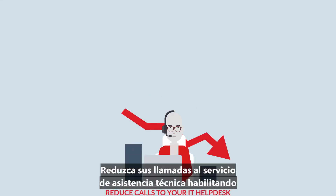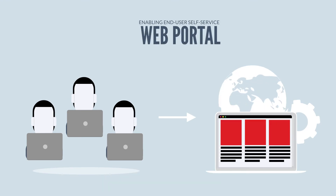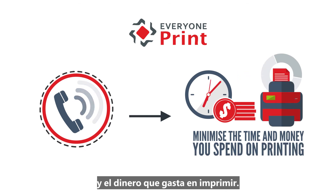Reduce calls to your IT helpdesk by enabling end-user self-service through a web portal. Contact Everyone Print if you want to minimize the time and money you spend on printing.